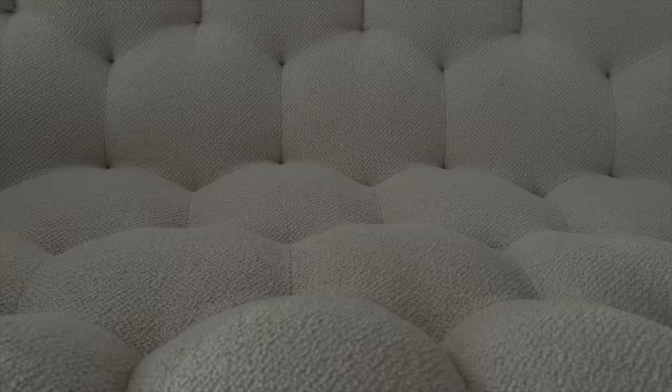My black classic flap — I initially bought it in caviar and then switched to lambskin because seeing them side by side I clearly preferred lambskin. I listened to everyone telling me not to get lambskin at first, but eventually started getting lambskin bags and switched. In theory I've owned this one since 2018, so I'm glad I got the classic flaps I have before current prices. It does get creases when you open it but that's about it.